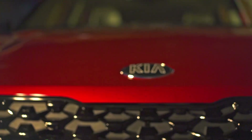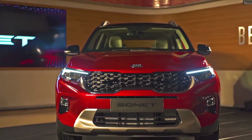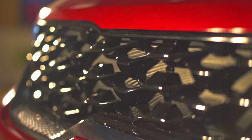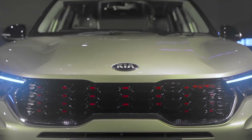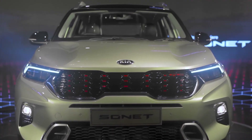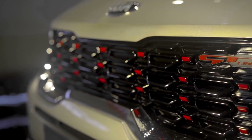When Kia launched the Seltos in the market, it offered customers a wide array of variants to choose from. The Sonet too is likely to be offered with multiple powertrain and trim options. In addition to the HT line, the Sonet will also come with a GT line, becoming the first SUV in the segment to be offered a sporty trim.